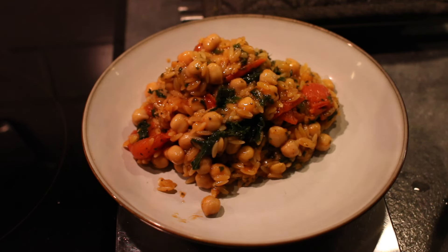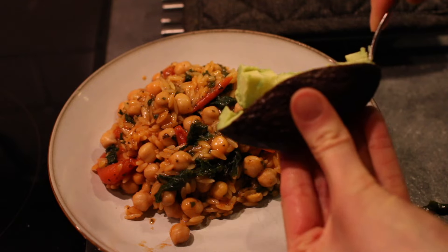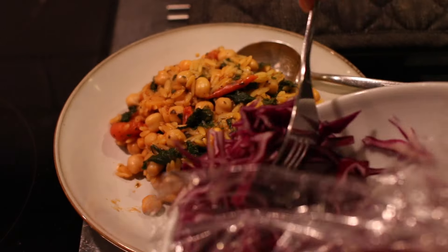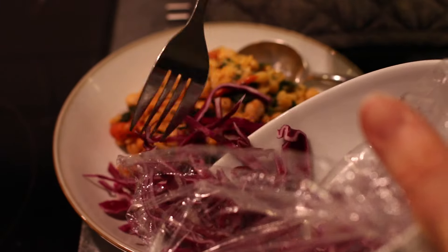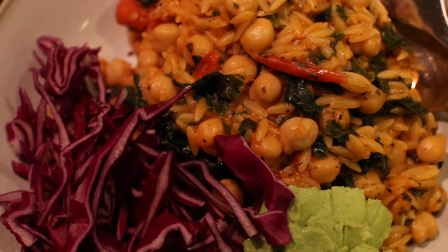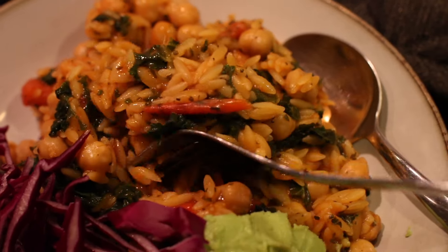I also had avocado with a lot of my meals because they're such a good source of healthy fats, and I've seen so many improvements in my skin since I started eating them a lot. It had also been a while since I had red or purple cabbage, so I decided to get it and added it to my dinner.